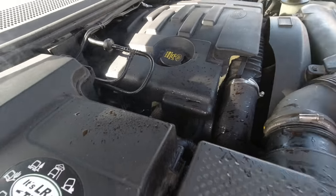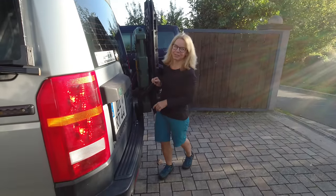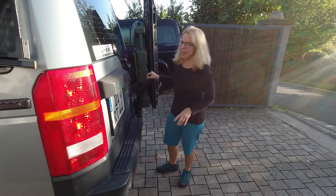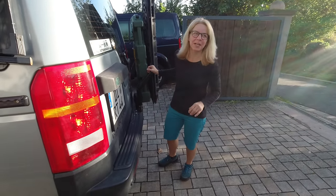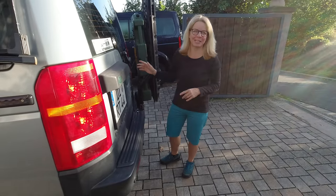Oh shit! Oh no, what are we gonna do now, Christian? We are going on a test drive to the Alps with an unproven engine rebuild and full restoration of my Discovery 3.